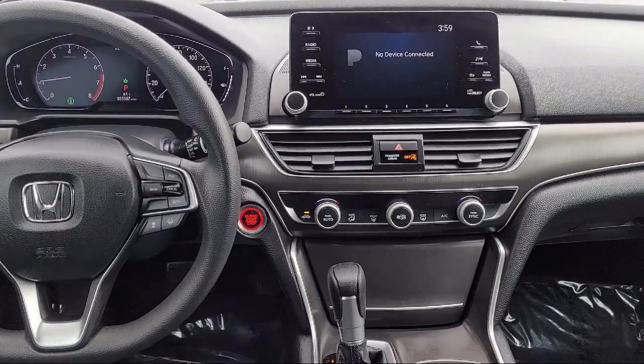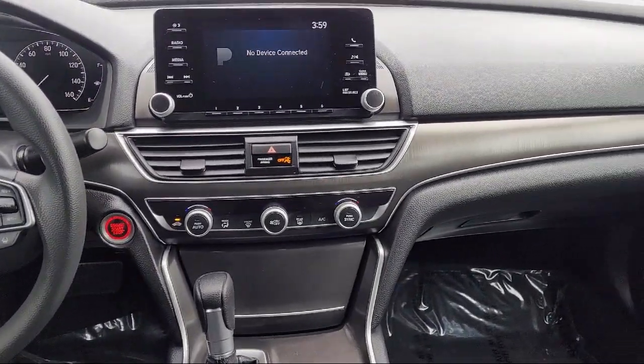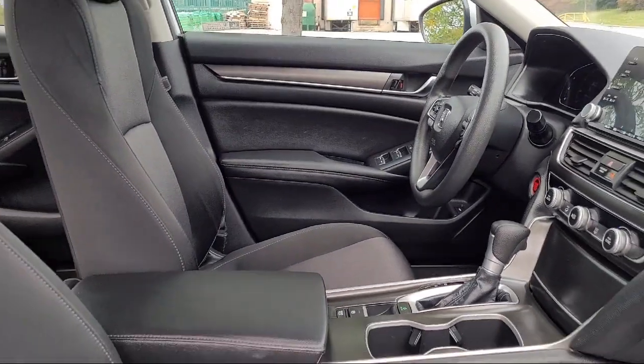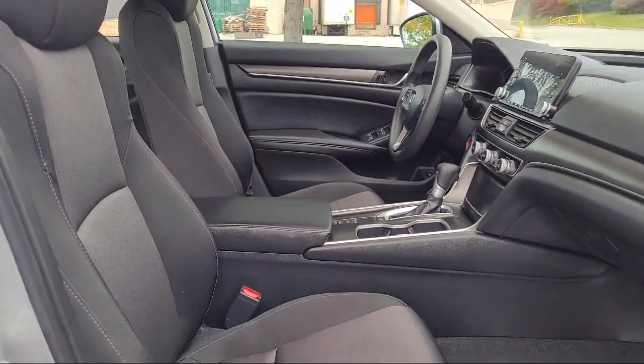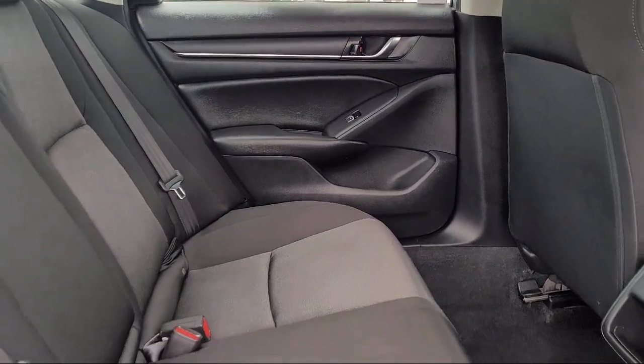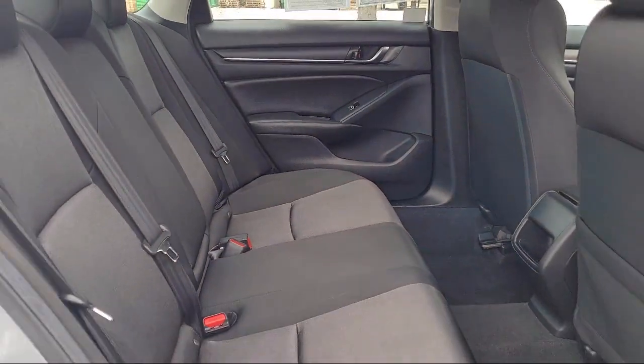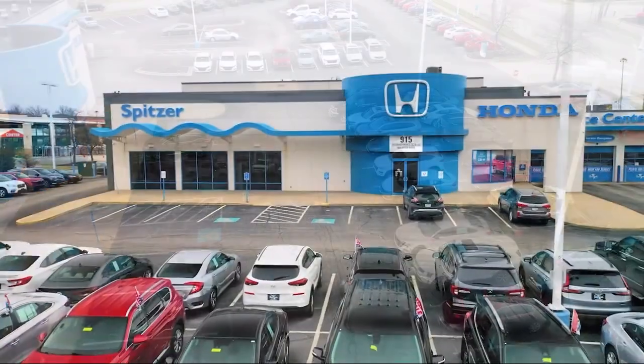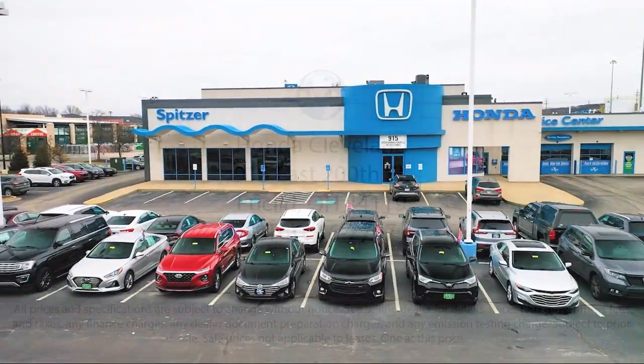The Spitzer family of dealerships is proud to provide our friends and neighbors with the best purchasing and owning experience in Ohio. We have a friendly staff and provide a fun atmosphere for our guests, and we offer the best value for the lowest price. So give us a call or stop by Spitzer Honda of Cleveland today, where our world revolves around you.